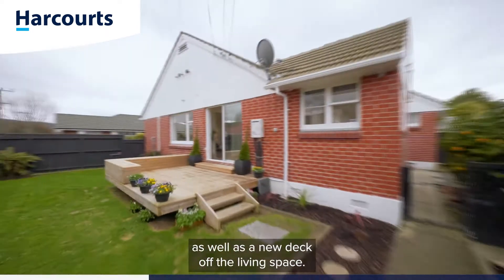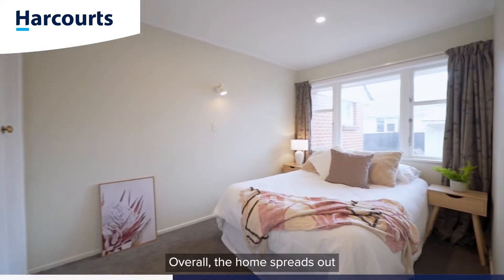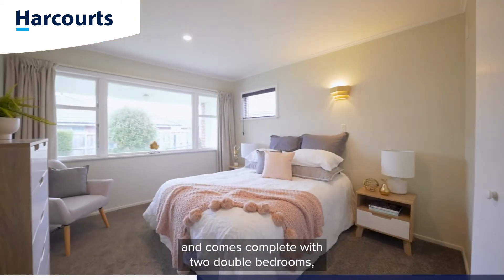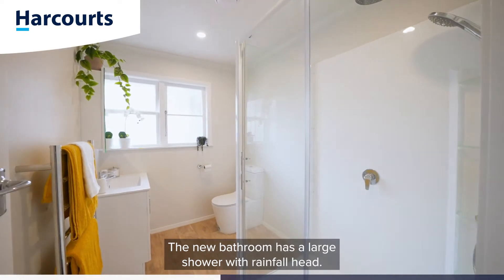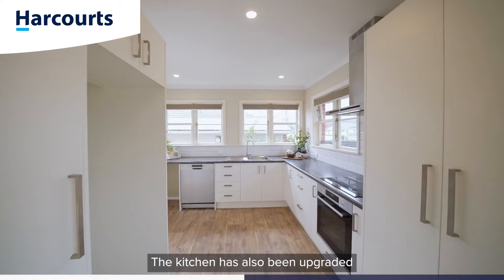and bathroom, as well as a new deck off the living space. Overall the home spreads out over 80 square meters more or less, and comes complete with two double bedrooms, both with built-in wardrobes. The new bathroom has a large shower with a rainfall head.